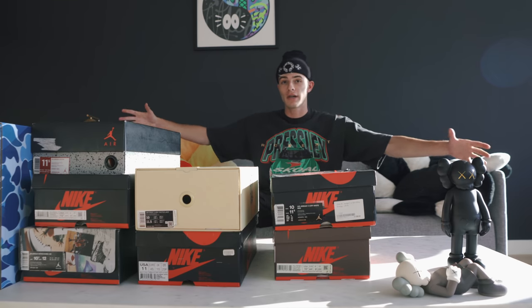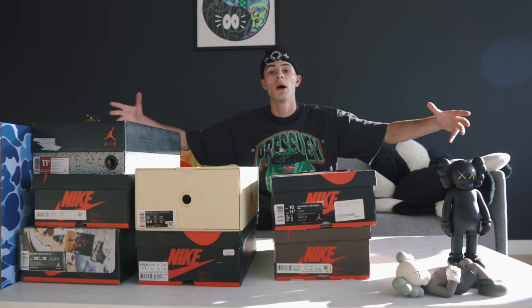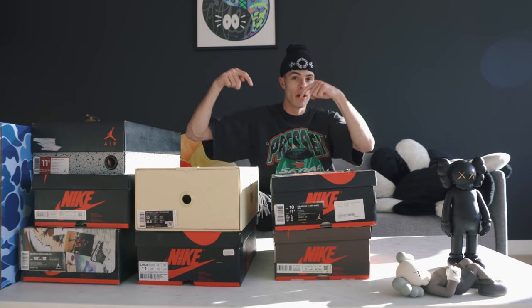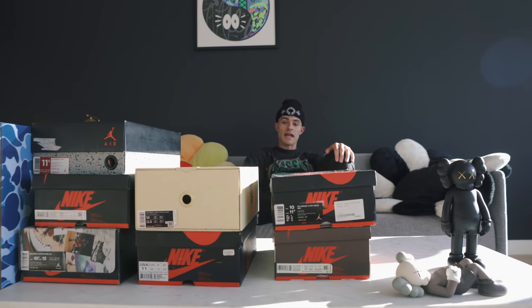Today we have a pretty interesting video. As you guys can see, we are in the new apartment. If you guys didn't watch the video yet, go watch that video after this one. But that's where we are at right now.